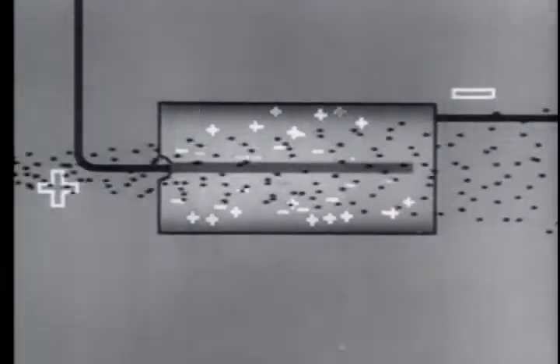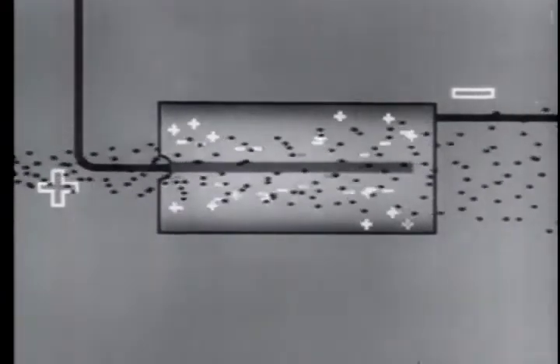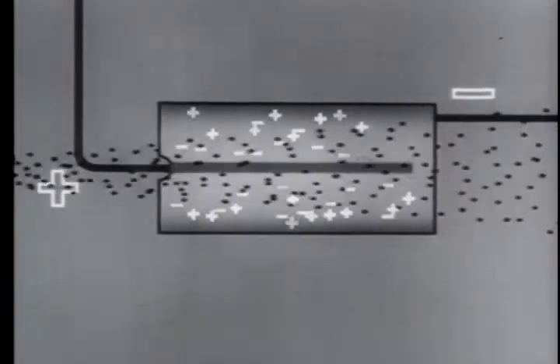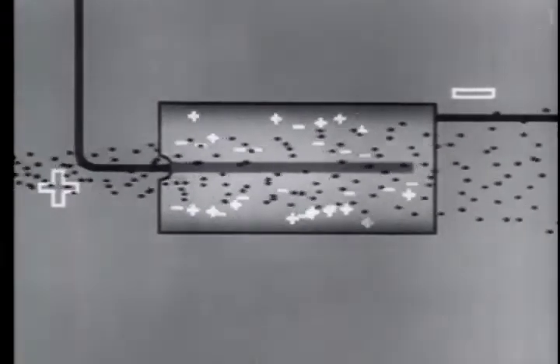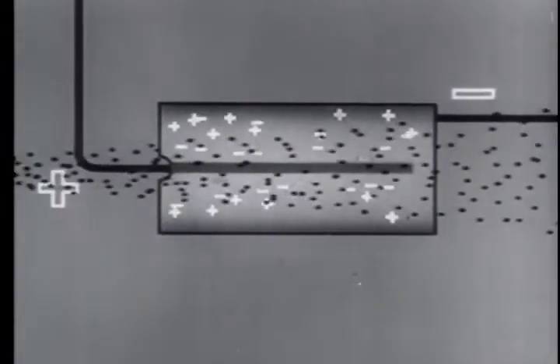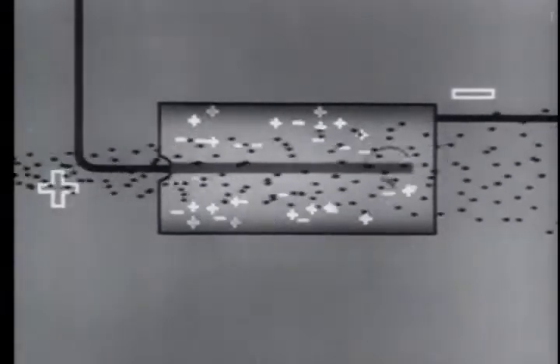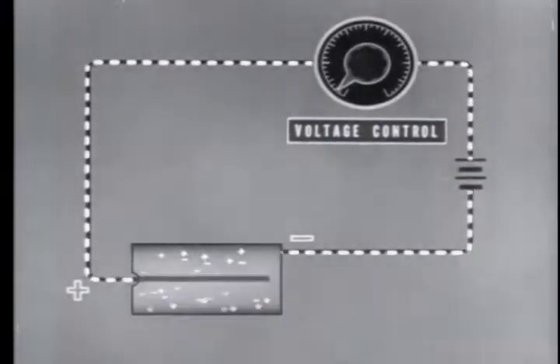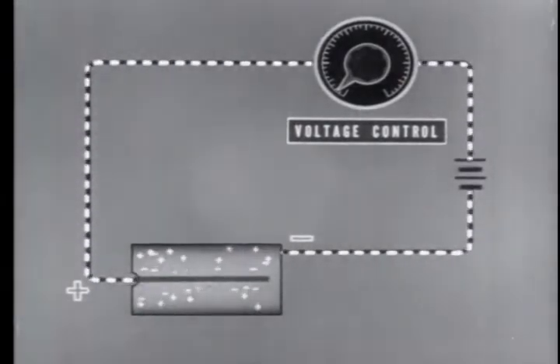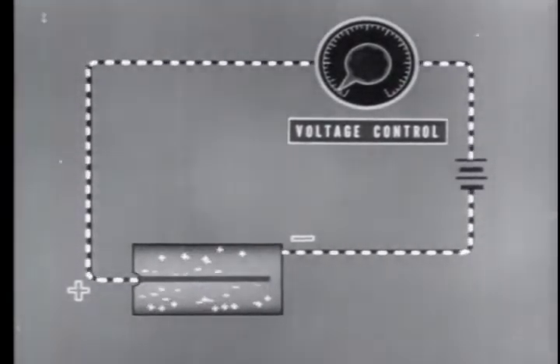Nuclear radiations — alpha, beta, and gamma — in passing through matter dissipate energy by producing ion pairs. When air or gas between oppositely charged electrodes is ionized, the positive ions are drawn to the negative electrode and the negative ions are drawn to the positive electrode. If an auxiliary circuit is added, this ionization results in a flow of electrons. This is the principle of most electrical devices which detect and measure nuclear radiations.